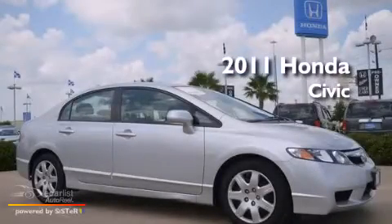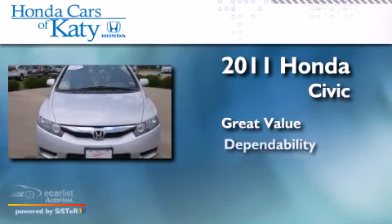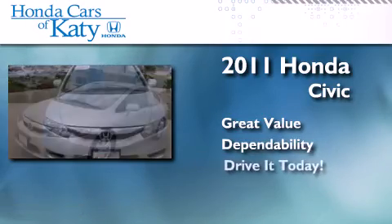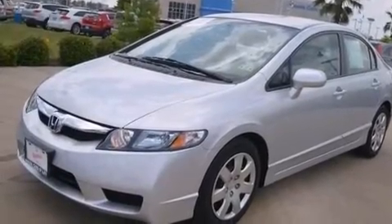This is a 2011 Honda Civic. All of the following features are included: